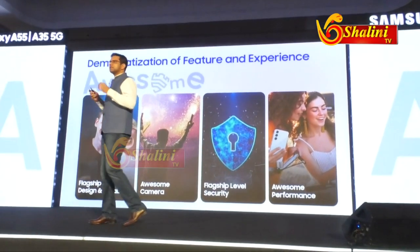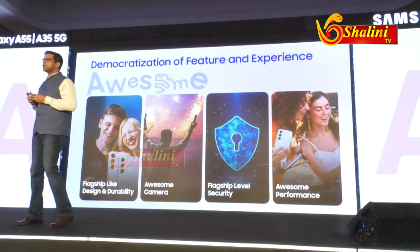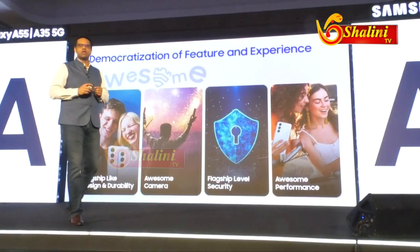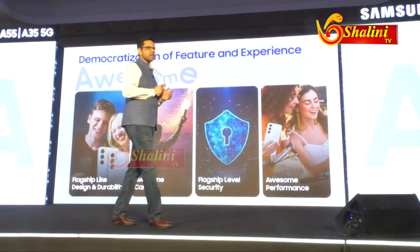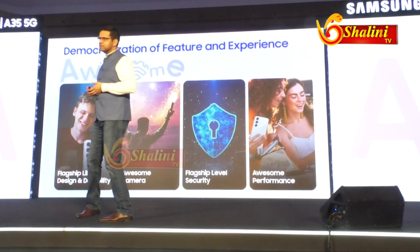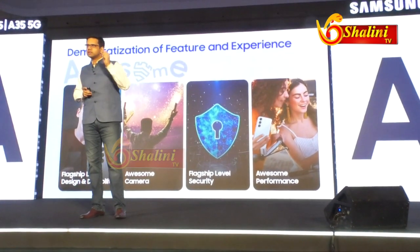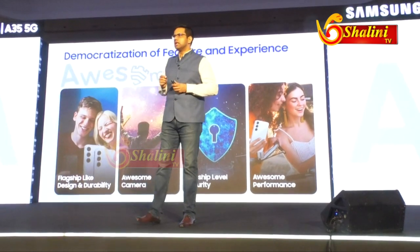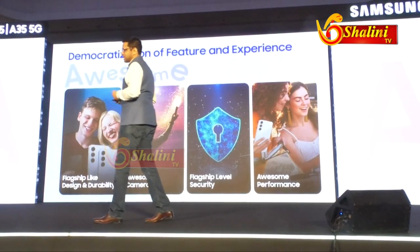First, we understand that consumers want a product that looks good. And not just looks good, it should also be durable. And that's where we've taken inspiration from the best that is to offer, from our flagship-level devices, and brought down the design philosophy and also the durability. I'll talk about each of those aspects in more detail.